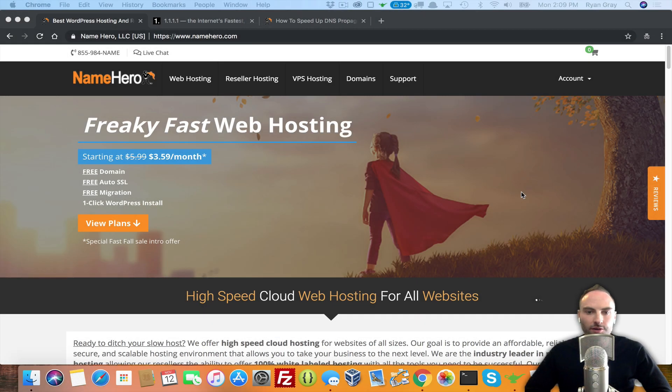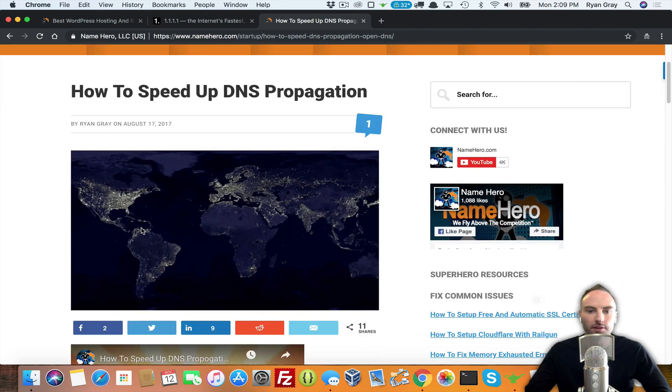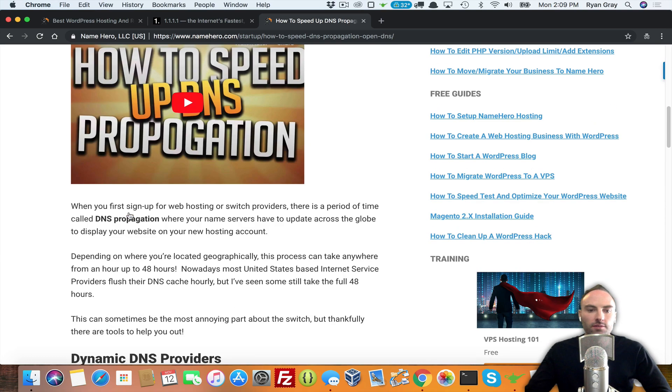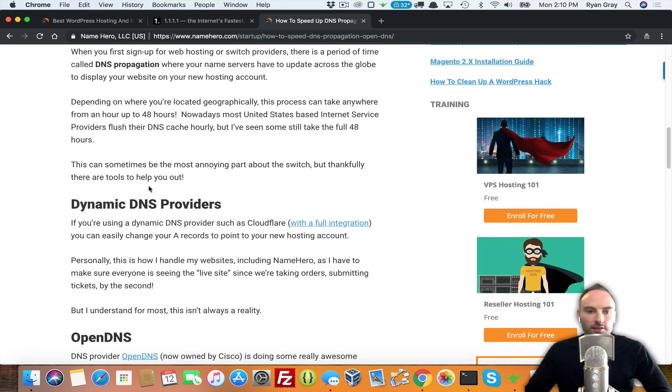Hi everyone, and welcome to NameHero.com. In today's video, I want to talk about how to speed up your DNS propagation. I wrote a blog post on this over a year ago with some quick tips and tricks. So let's first talk about what DNS propagation is, and then why you would need to speed it up.